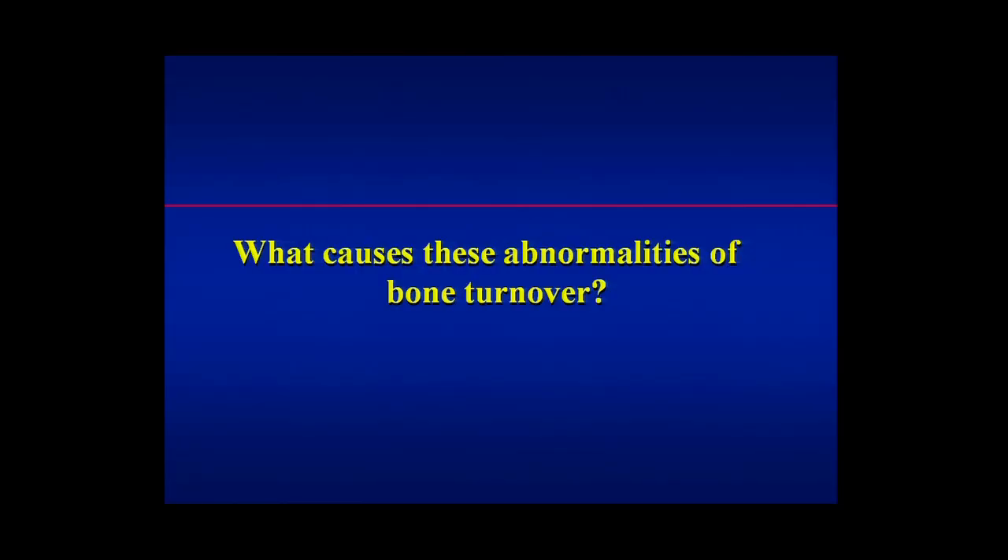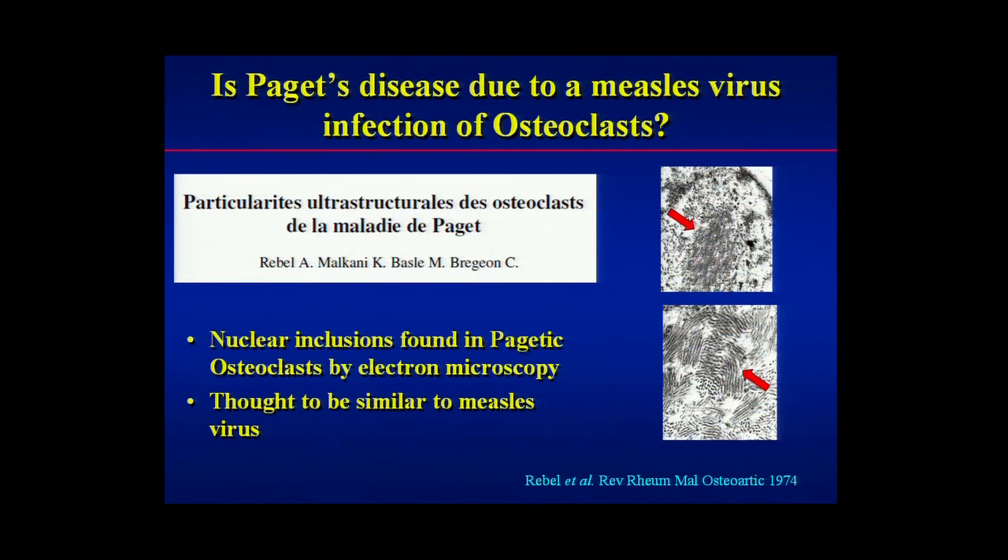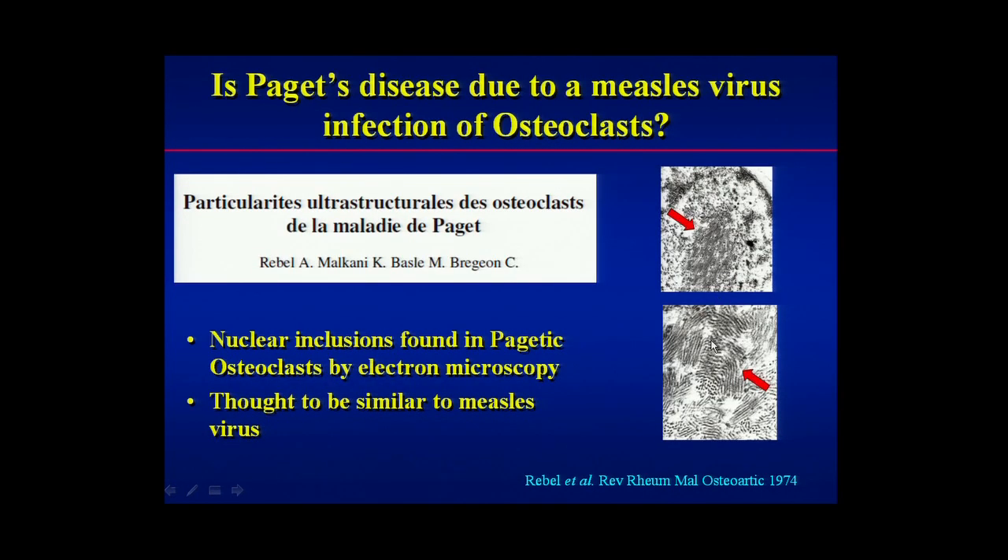So — bone expansion, raised bone turnover. Why is that? This is the question. This is where the detective work comes in. When I started working in Paget's disease, it was thought that the disease might be due to a virus infection, particularly measles infection. That idea arose because of a Professor Rebell who worked in Angers in France. He was studying Paget's disease under the electron microscope and saw very curious structures in the nuclei of osteoclasts from affected patients — micro-cylindrical structures. He thought they looked like paramyxoviruses. Measles is a member of the paramyxovirus group, and he thought maybe these are measles virus — maybe that's why the disease occurs.